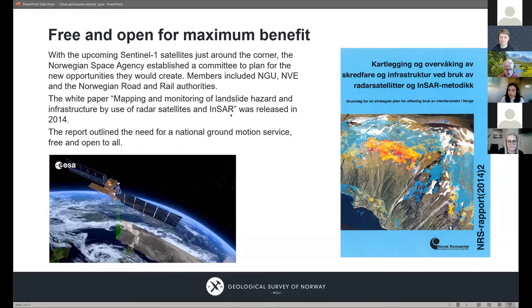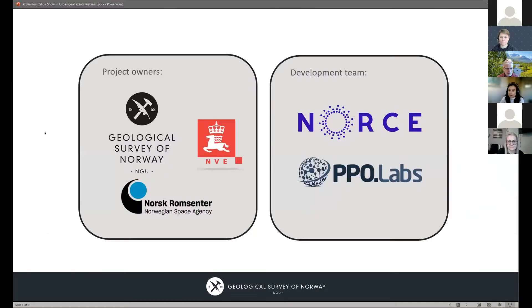We had a lot of previous experience using Radarsat and other satellites. The project owner is the Geological Survey of Norway, but we also have significant funding from the Norwegian Space Agency since this is part of our national infrastructure, and also from NVE, the Norwegian Water and Energy Authority, who are responsible for landslide hazard monitoring and mitigation. The system has been developed primarily by Norce in Tromsø with help from a small company called PPO Labs.